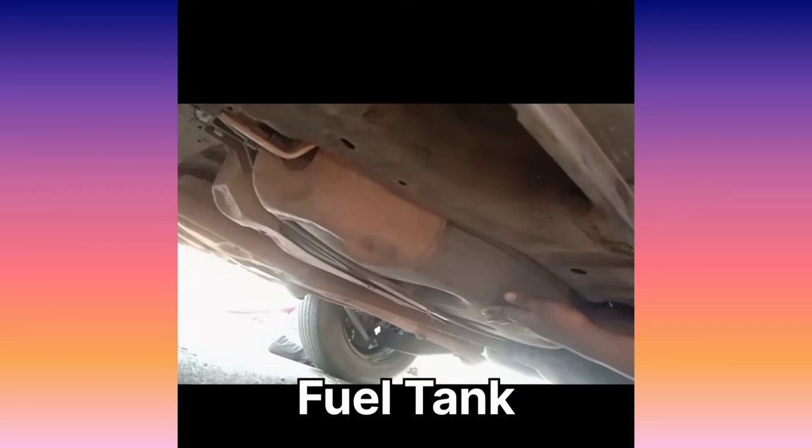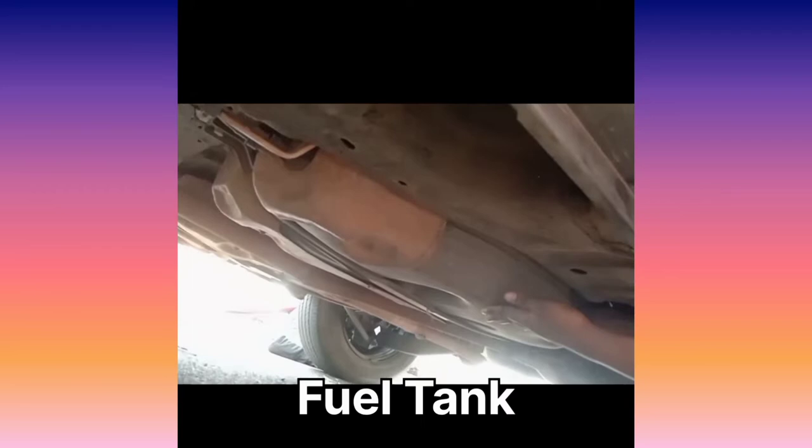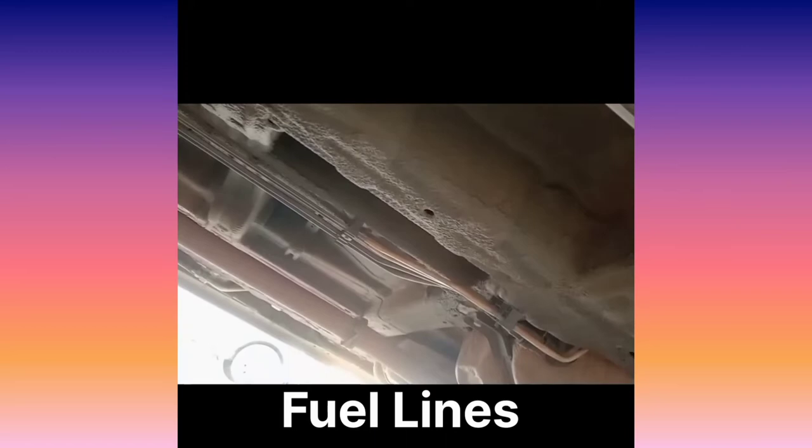This is the tank where the diesel is stored. Inside the tank, there is a pump which pumps the fuel into the line. You can see the line as the fuel goes forward.